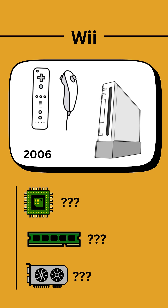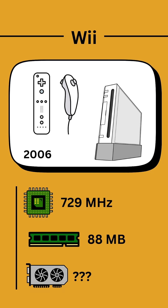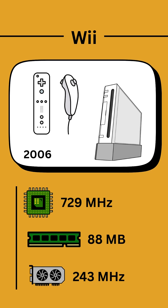Known as the Wiimote, it also included a built-in speaker. The Wii's CPU had a clock speed of 729 MHz, the RAM size almost quadrupled from the GameCube to 88 MB, and the GPU's clock speed increased to 243 MHz.